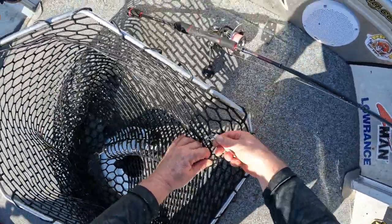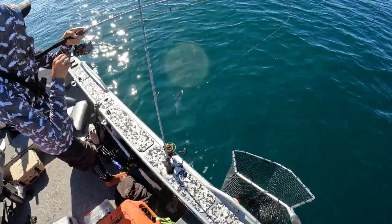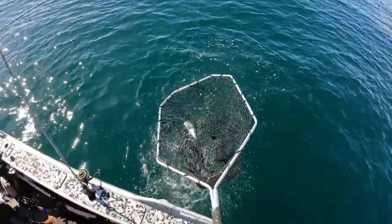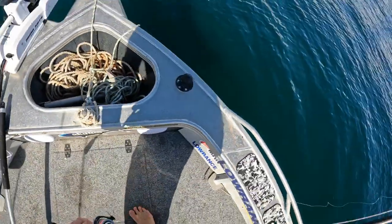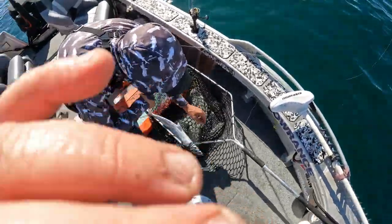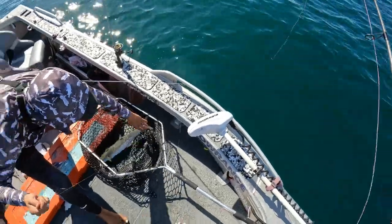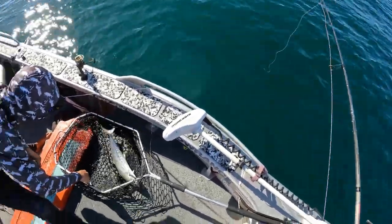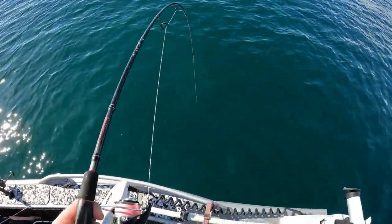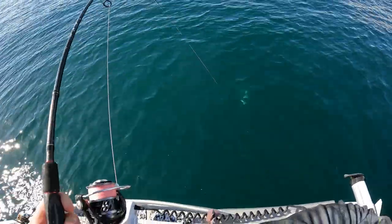Stay with him. Don't let him under the boat. Got him! There you go. Now I can see his buddies under the boat, so we're going for the drop. He spat it too man. Yes! Dream session.